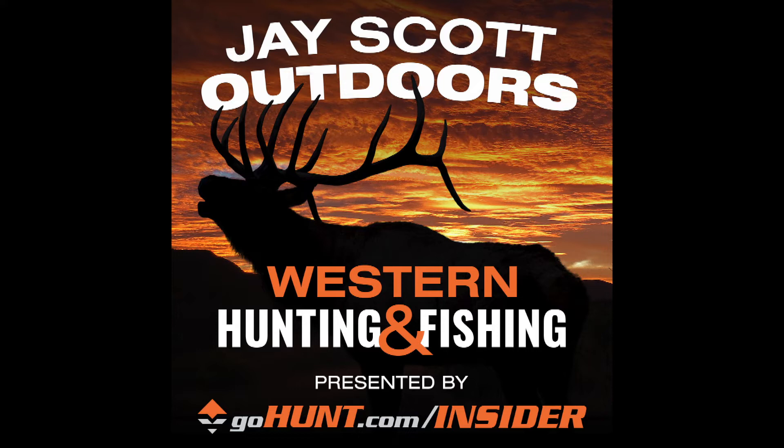I want to remind you that you can reach out to me on Instagram. If you don't follow, follow at jscottoutdoors. Feel free to send me a DM. I love corresponding with you guys about your hunts and any questions that you might have.